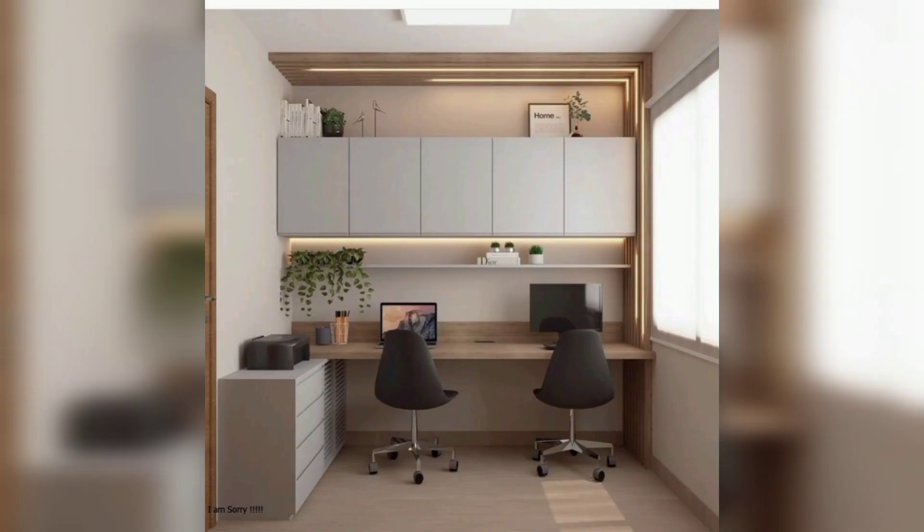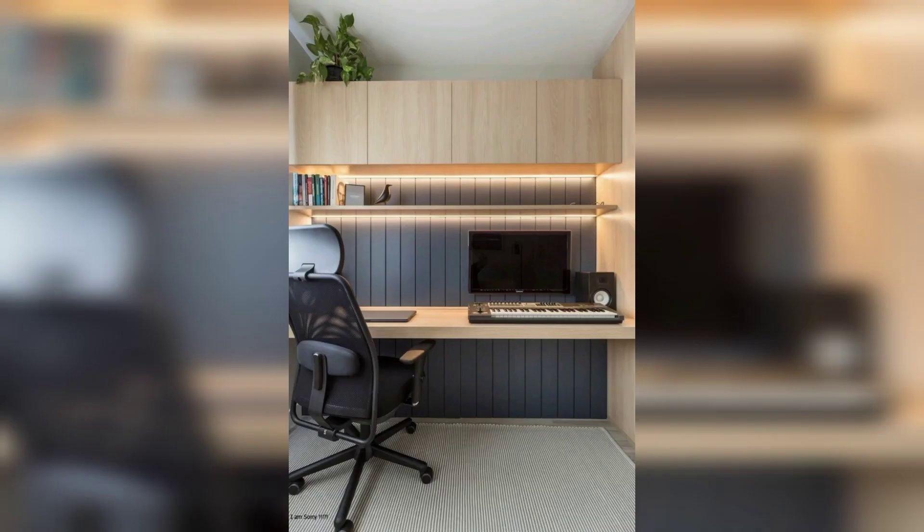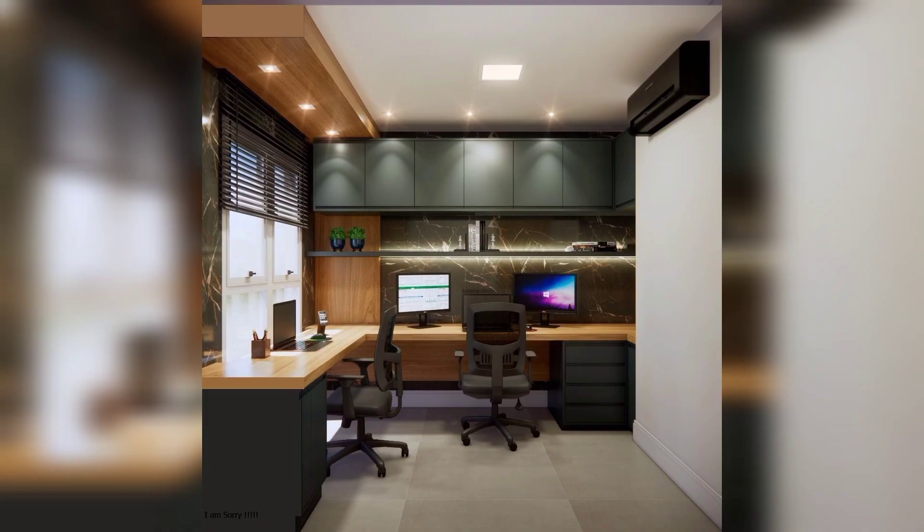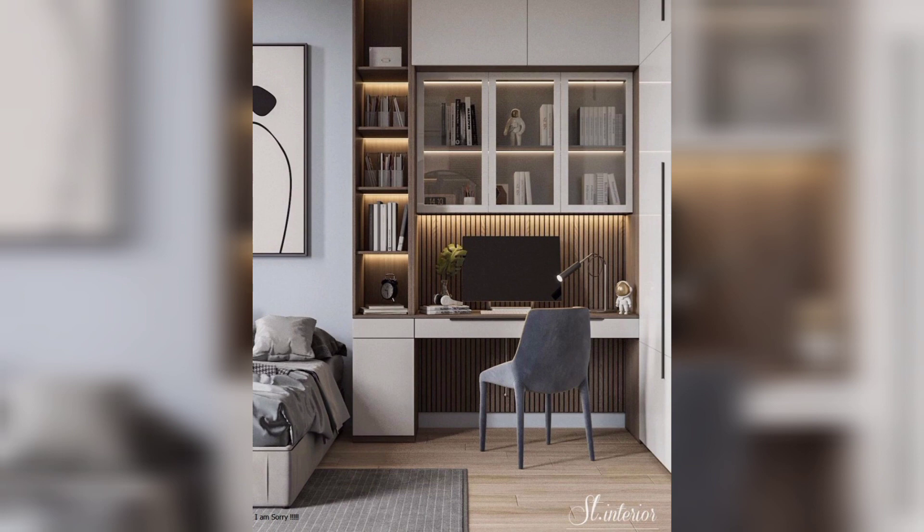Schedule regular breaks in your routine to help you stay refreshed and focused. This is the next picture. Hopefully you like my video — this next picture shows a small home office, very beautiful.